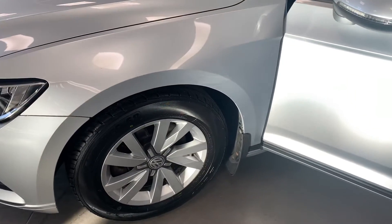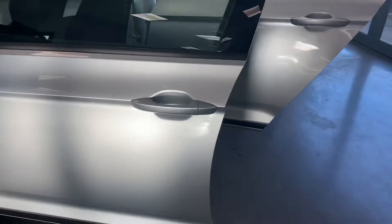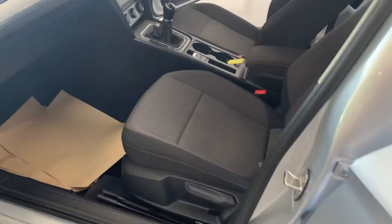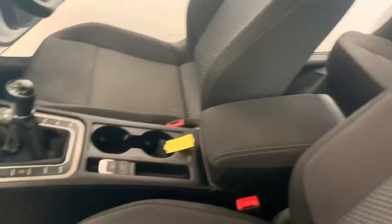All the alloys refurbed like we normally do, integrated indicator in the wing mirror, colour coded door handles, and an automatic handbrake on these.